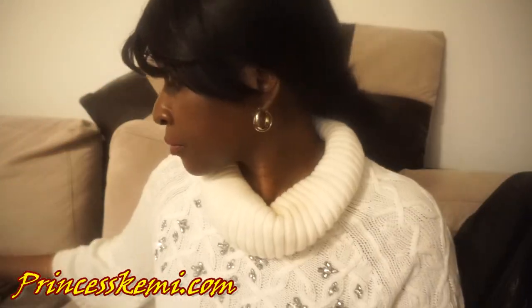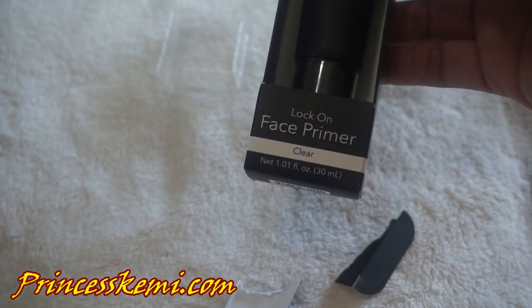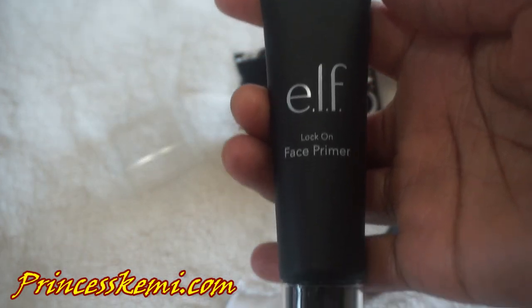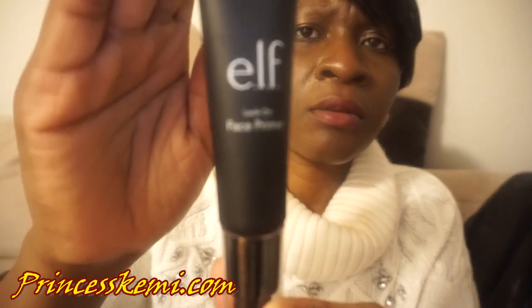Next is the Face Primer. I like this Face Primer — it's actually a pump, so you can just pump it and put it on your face before you put on your makeup, and your makeup will last for a very long time with the primer. This is the Elf Lock-On Face Primer.